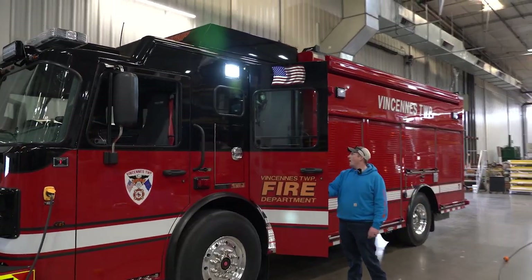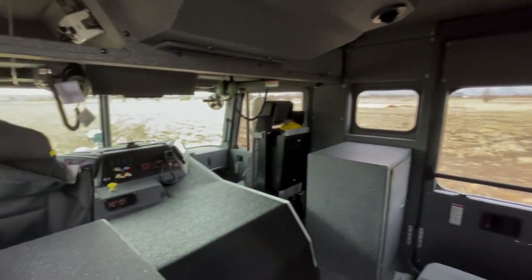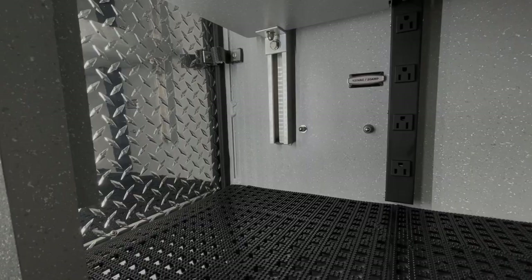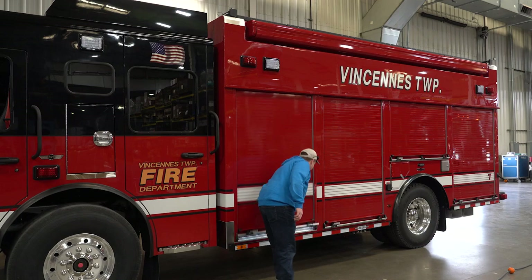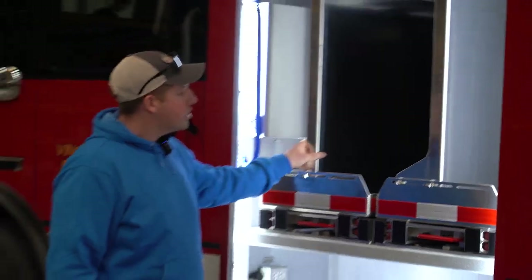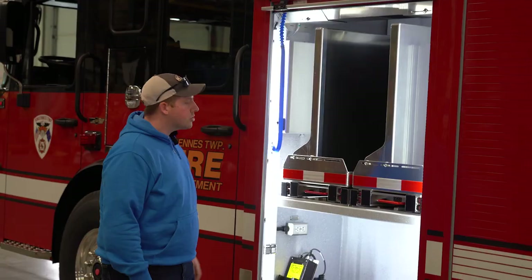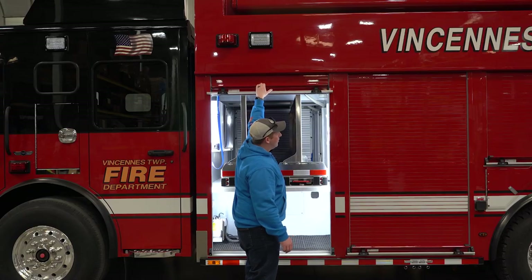We have our four-man cab, SCBAs in the back seat, one in the officer seat, and a transverse compartment underneath the rear seats. There's also access to the EMS storage on the inside. This compartment is going to have our struts and stabilization for extrication or structural collapse, with compartment space for gear as we're going to or from a call.